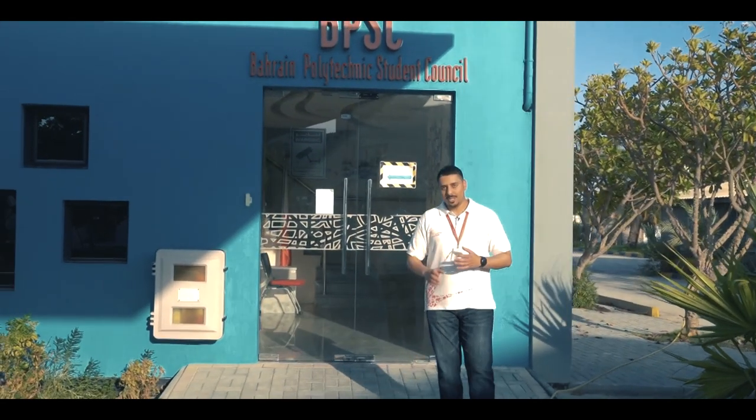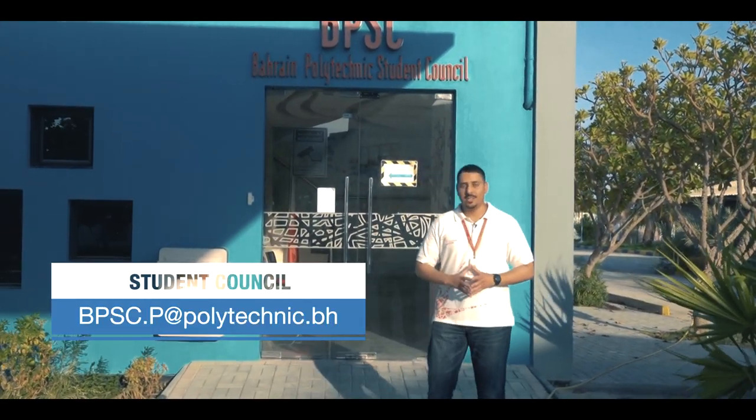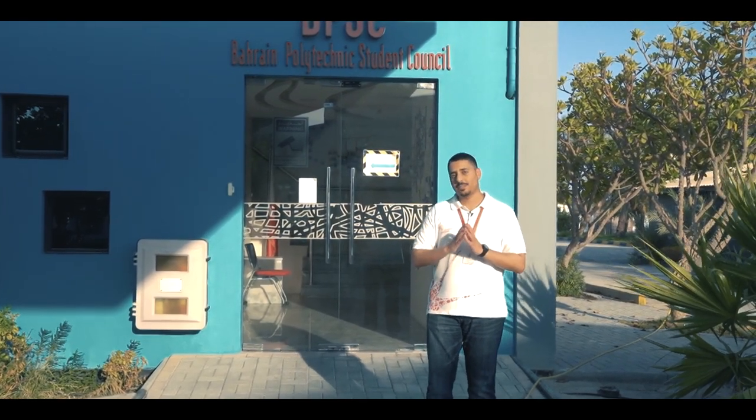So right over here is the Bahrain Polytechnic Student Council offices. This is the student body that represents you and will pass your voice to management — they are the link between you and our management. If you have any issues or require any clarification, they are your first line of support. Be sure to get in touch with them if you need any help.